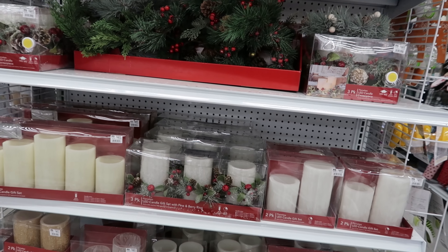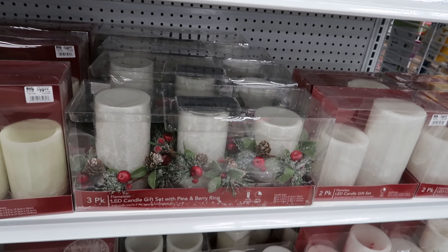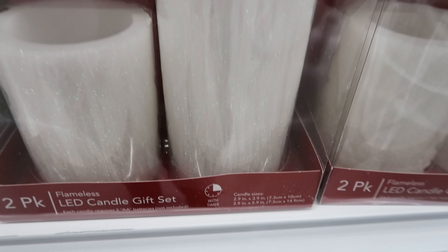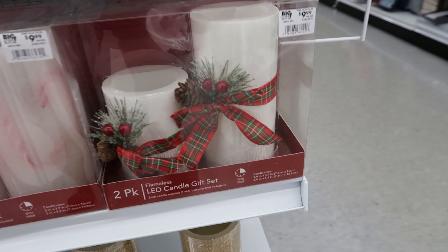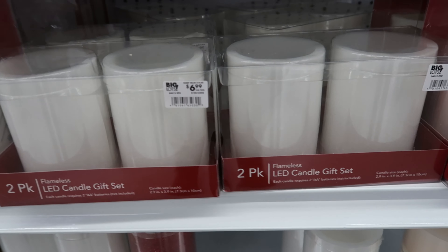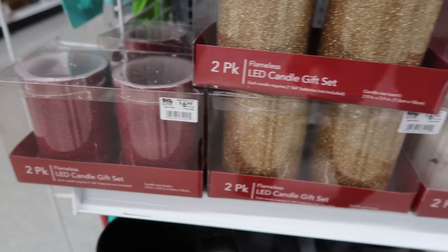They have their LED candle gift sets out. Now this is a five-pack — it comes with the remote, it's $19.99. This is a three-pack and it comes with the remote as well — this one is $19.99. And then you have this two-pack right here — it has like glitter on it, it's $9.99. Then they have this one for $9.99. I think I like this one the most — it has candy canes on the inside of it. That's $9.99 as well. And then you have your smaller set — this is a two-pack at $6.99. This one is $9.99. And then you have the gold and the red — that is $6.99.